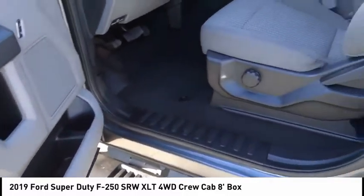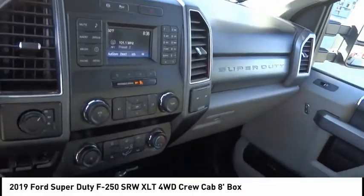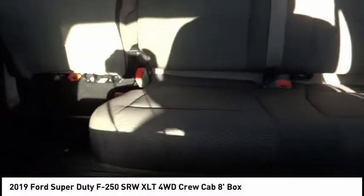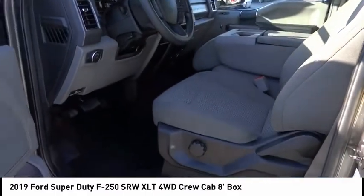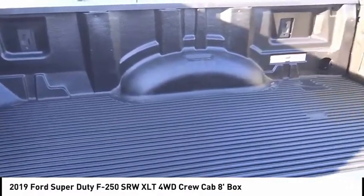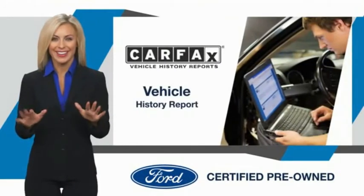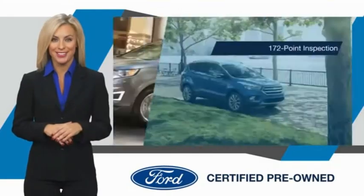Come see the car for yourself. This Ford certified pre-owned vehicle has undergone a rigorous inspection by factory trained technicians. We notice everything. Enjoy the confidence of the comprehensive limited warranty that offers coverage on more than 500 components. Relax, it's covered.